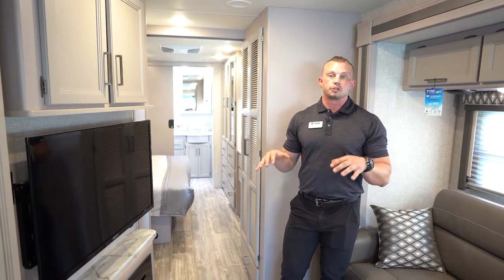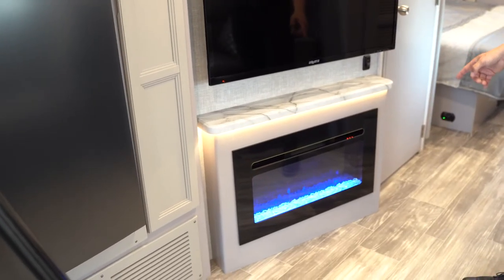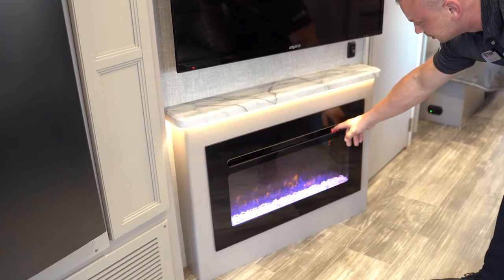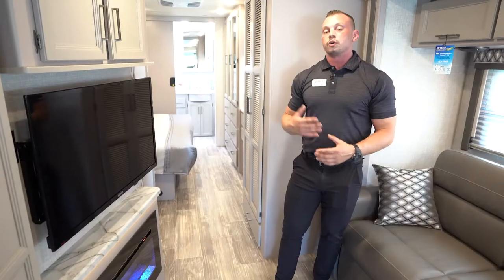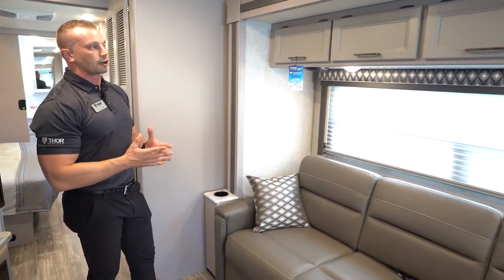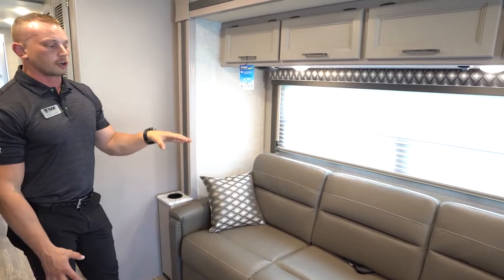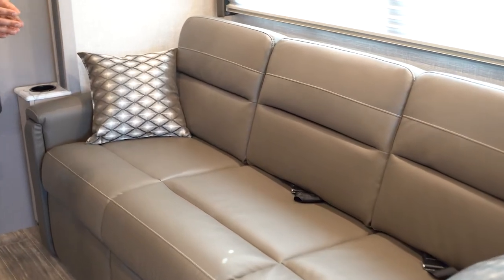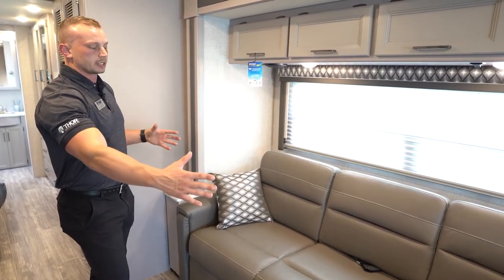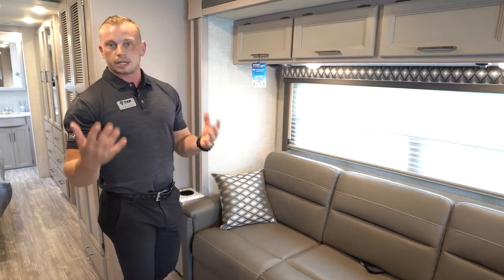New for the 2021 35M model year, we've added an electric fireplace. You can set the mood with different light features — orange, purple, and blue — and it's a great alternative if you don't want to use a lot of propane to run the furnace. Moving to the sofa, we're in the Luxury Collection interior, so in addition to the grayish cabinetry, the furniture is a darker gray tone. The previous 35M had a sectional-style sofa, but we've gone to a full-size three-person couch that still converts to a jackknife for extra sleeping space.